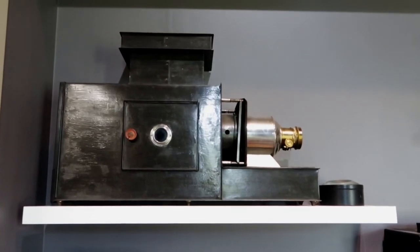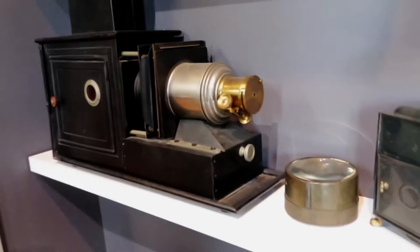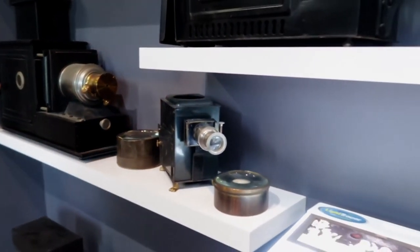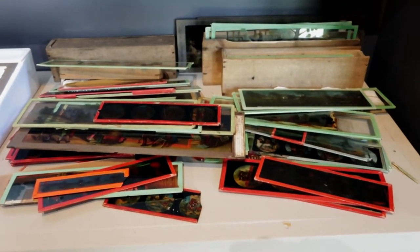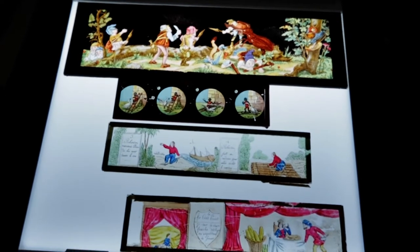Check out these old school slide projectors — these were called magic lanterns. They would take photos on slides and put a light source behind the camera, and they were able to project the image on a wall. Back then, if I was producing content, this is probably what I would be using.